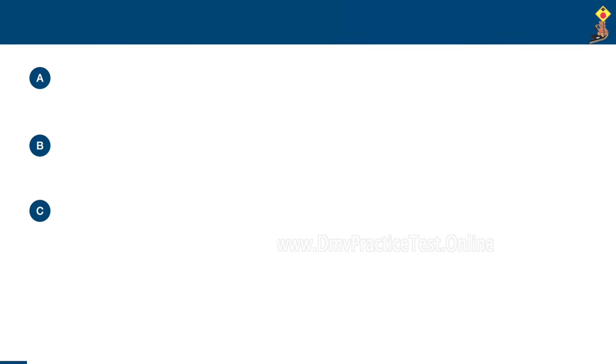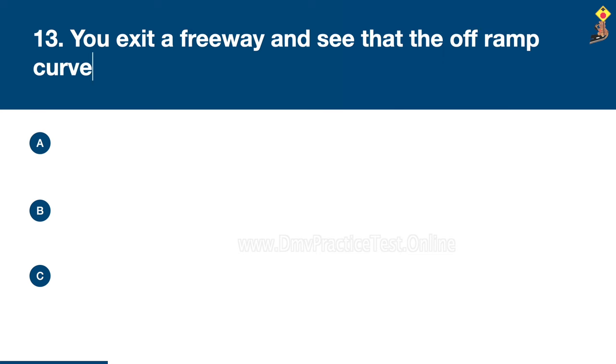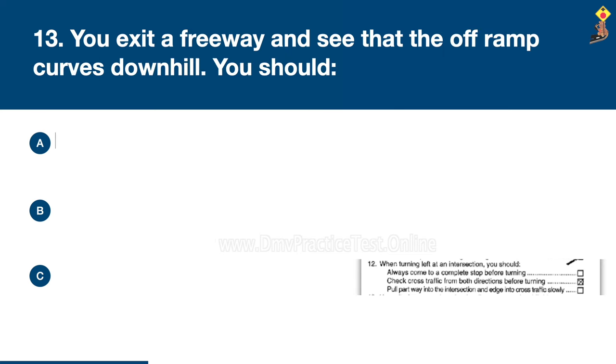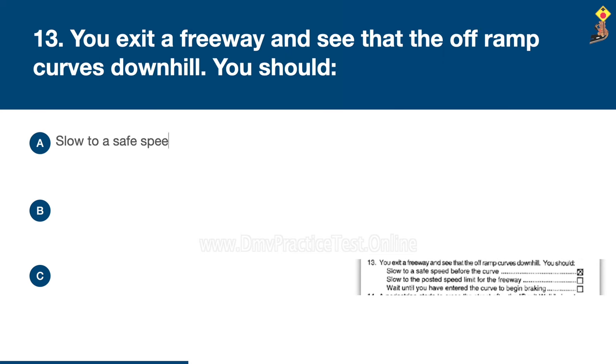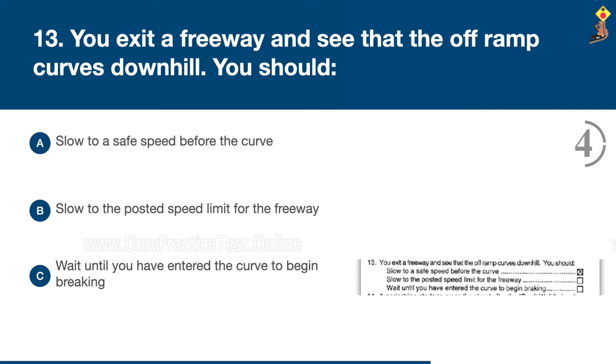Question 13: You exit a freeway and see that the off-ramp curves downhill. You should slow to a safe speed before the curve, slow to the posted speed limit for the freeway, or wait until you have entered the curve to begin braking. Congratulations, the correct answer is A: slow to a safe speed before the curve.